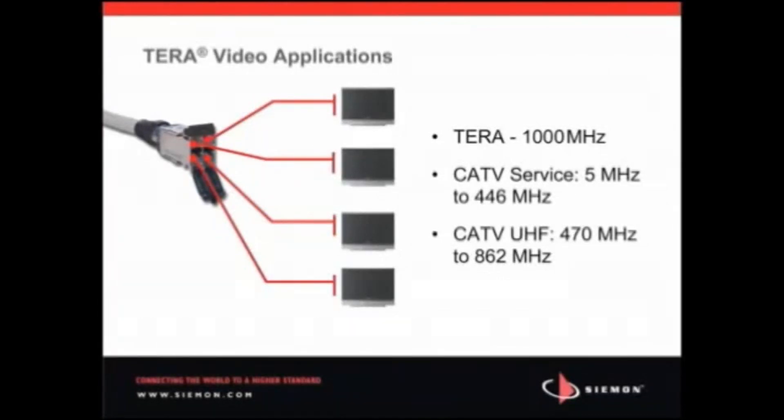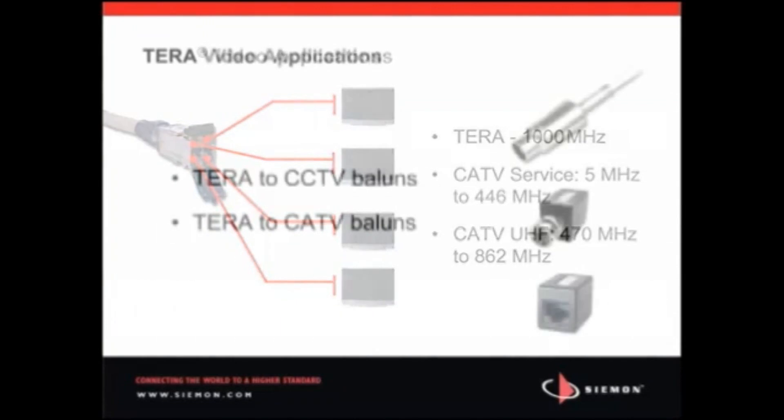Terra fully shielded cabling is the only structured cabling solution that can support all channels of CATV. In fact, one Terra outlet can support up to four CATV or CCTV channels. Capable of supporting over 1,000 MHz of bandwidth per pair, Terra cabling easily supports the 862 MHz broadband video requirement, eliminating the need to run additional coaxial channels for video support. The Terra fully shielded video solution is easily implemented through the use of Terra video balance.